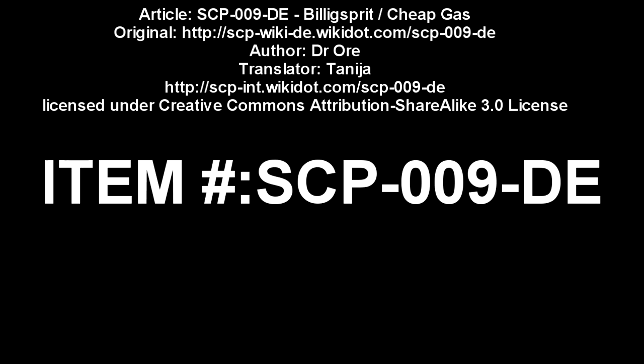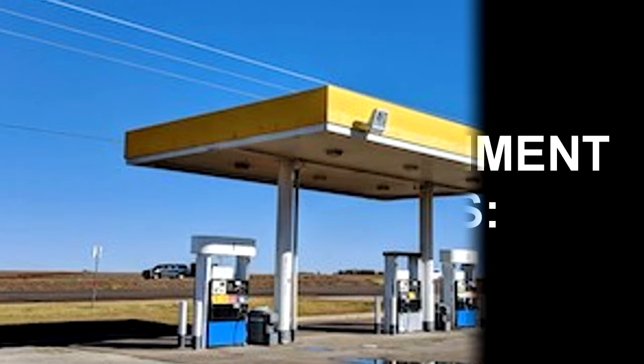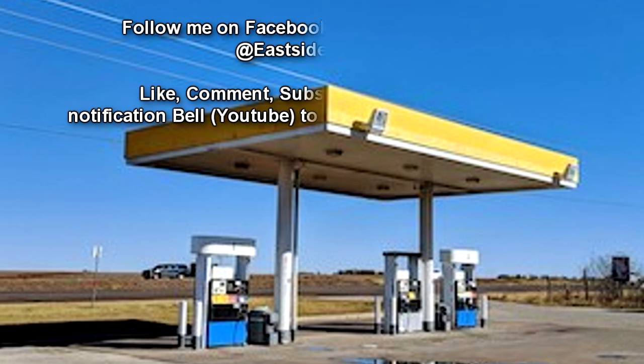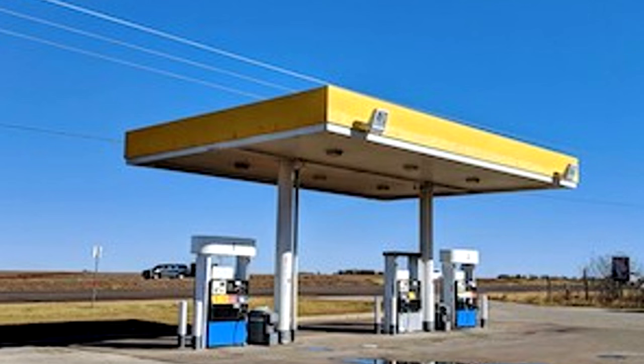SCP-009-DE. Item number: SCP-009-DE. Object Class: Euclid. Special Containment Procedures: Newly discovered specimens of SCP-009-DE-1 are to be torn down as soon as possible. MTF-DE-9T is currently monitoring social networks and investigating reports about vehicles under the influence of SCP-009-DE-2 to locate and destroy new specimens. Specimens contained for research purposes do not require any maintenance. Except for tests, no motor built with SCP-009-DE-2 may be operated.